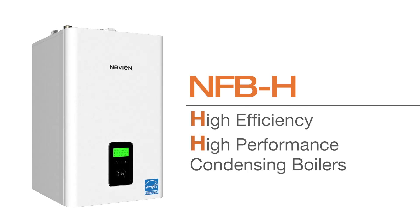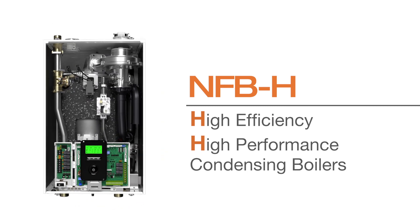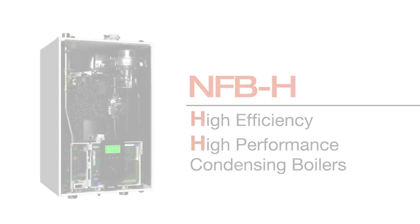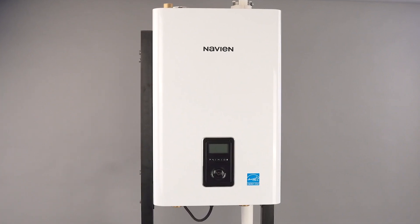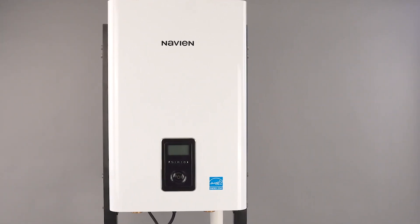Navion's NFB series high efficiency condensing boilers have redefined the fire tube technology for residential and commercial markets. Now we're taking this technology to the next level with the all-new NFB-H series.